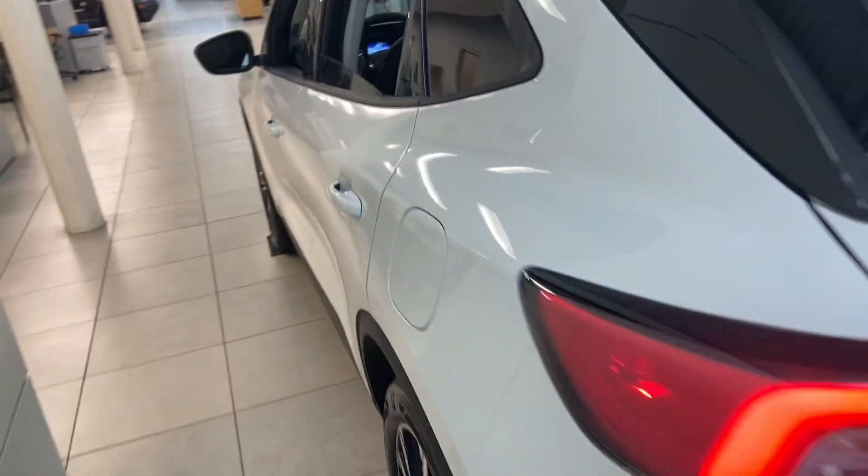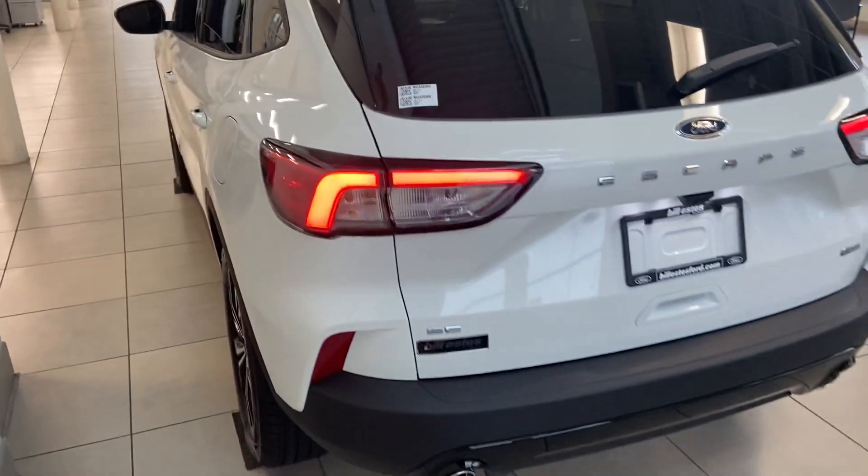Of course you can have storage in the back as well. You can see the seat does fold down with a 60/40 split.